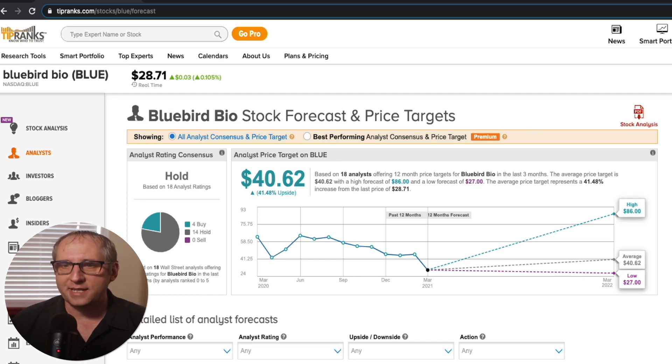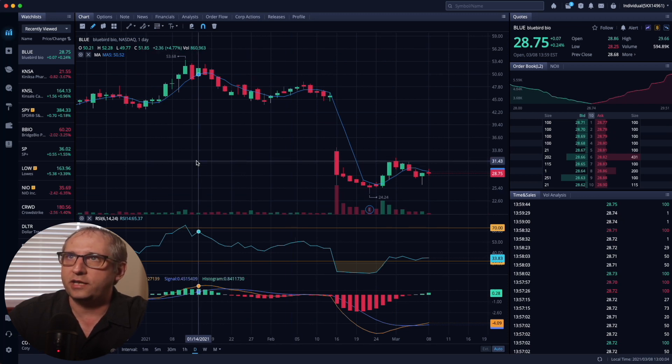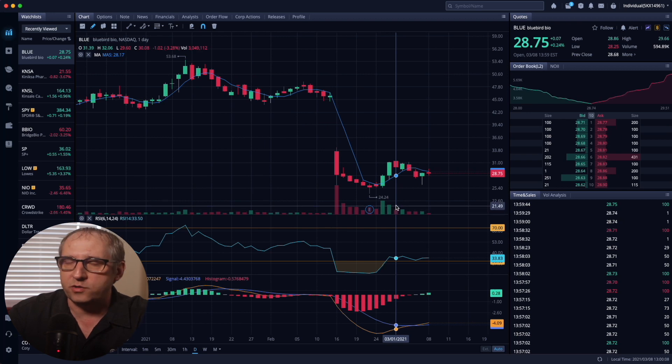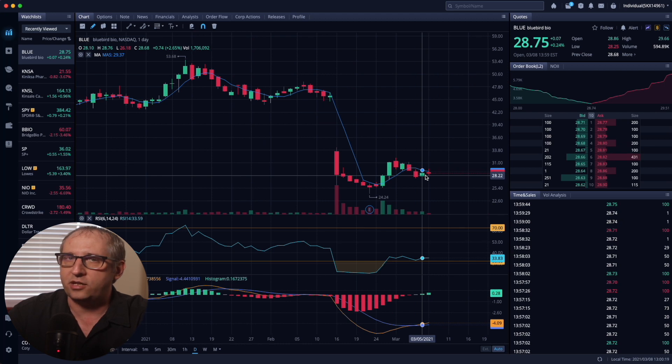Another thing I like about Bluebird is they have enough cash on hand for operations till 2022, so we should be safe from an offering. Bluebird Bio is at a perfect loading point. Looking at the chart, it just bounced off a low of $24.24 on the daily, which should provide us with a lot of profit. It looks like it is curling upwards and I'm expecting good things.